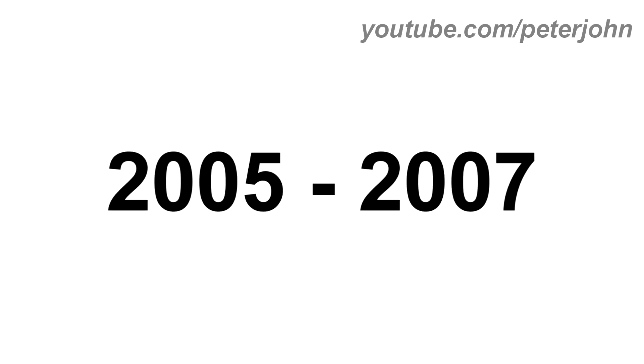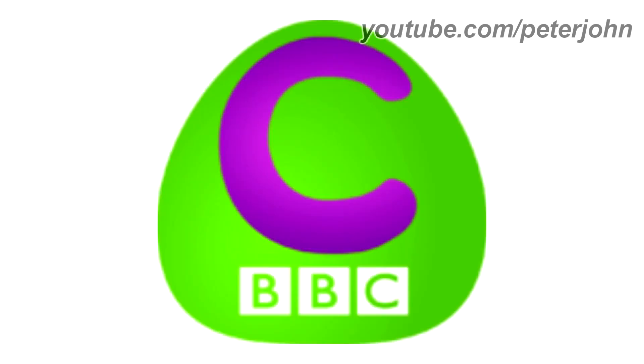2005 to 2007, there is a green gradient shape, and inside it there is a letter C in purple gradient text, and under it there is the white BBC logo. Here is a bumper.